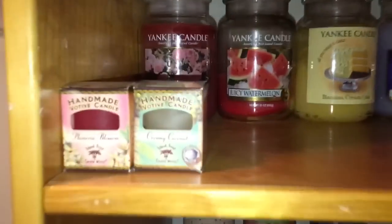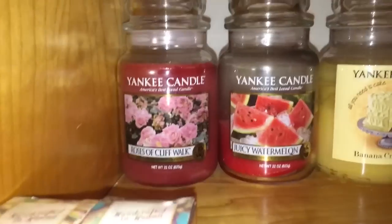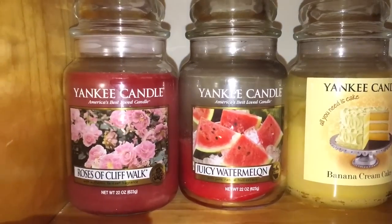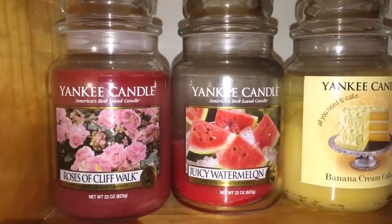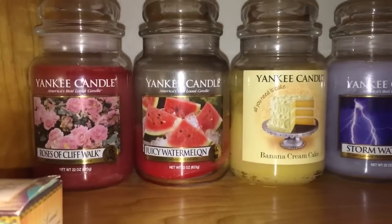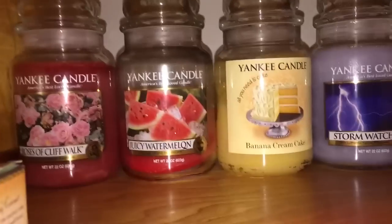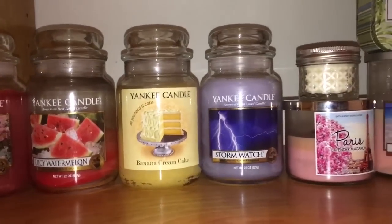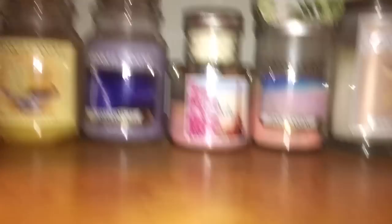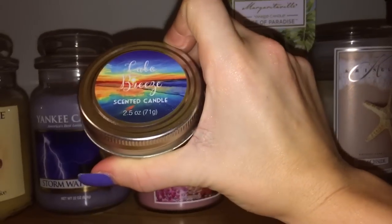Up here I just have things that look cute — two little votos from Hawaii I'll probably never burn because they remind me of Hawaii and make me happy. Roses of Cliff Walk is probably the only floral candle I actually enjoy — it's a fresh watery type of scent. My husband and I got married on the Cliff Walk by the Newport mansions, so that candle reminds me of my wedding. I like it around Valentine's Day and into spring. Juicy Watermelon is super strong and great in summer, Banana Cream Cake good in spring and summer. A backup Storm Watch — one of my all-time favorite Yankees, smells like a fresh rainy day. A Dollar Tree Lake Breeze for my pool house.